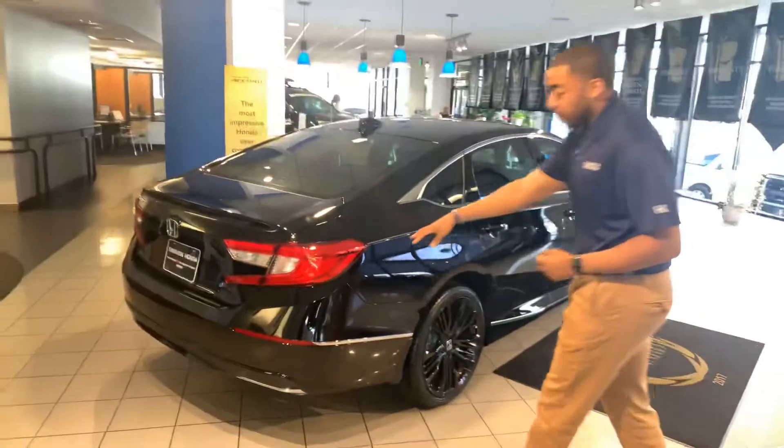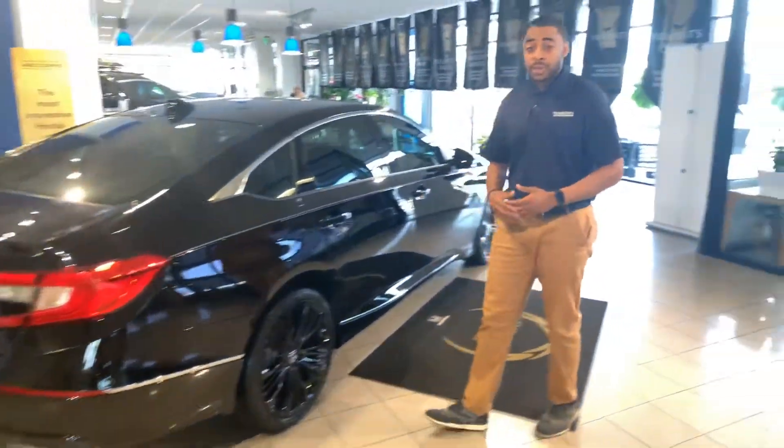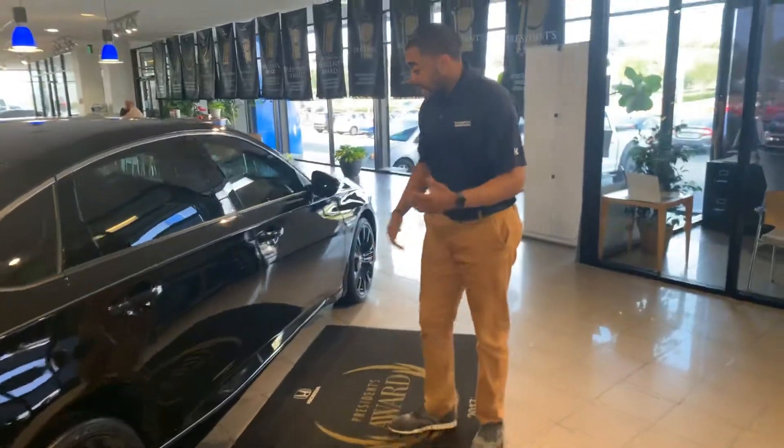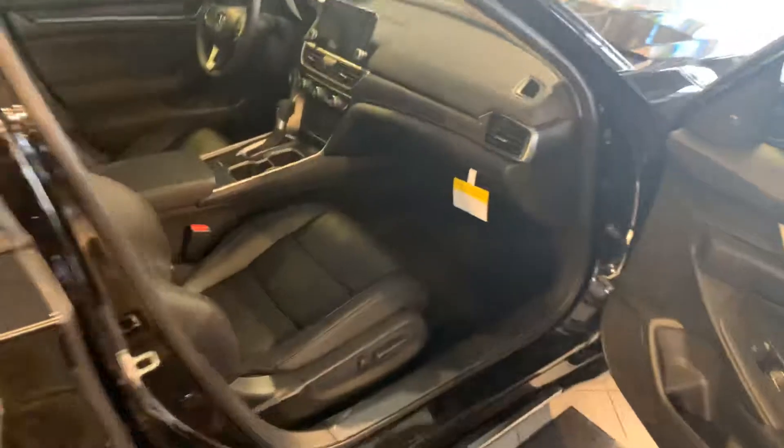The new Accord comes standard with your LED braking lights. Honda Sensing is now standard in the Accord, which includes your automatic braking, lane keeping assist systems, as well as your adaptive cruise control. You're going to get dual climate control standard, Bluetooth and backup camera as well.